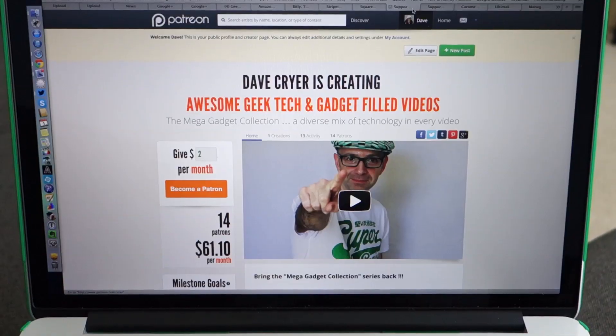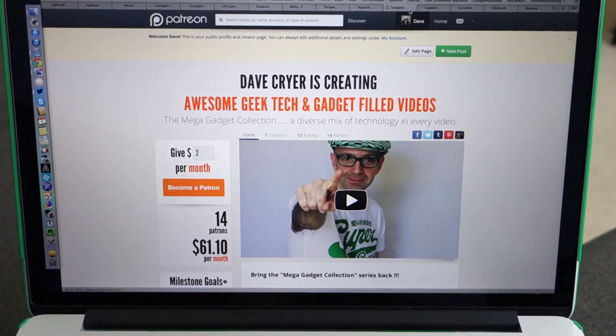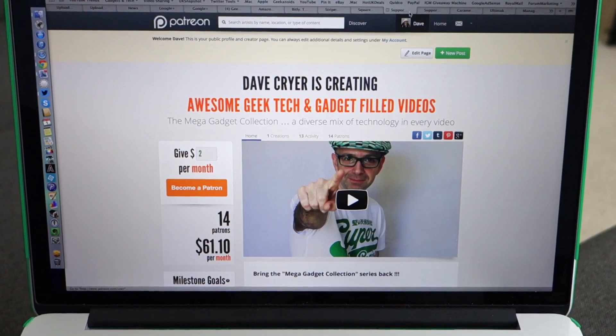There are three main ways you can get me questions. The first one is via Patreon — I'll leave a link to this in the video description. You can support me by making a small monthly contribution and it gets you various perks including priority on your questions for the Q&A sessions. You can also tweet me at Geekanoids using the hashtag GeekQA, or you can make a donation request — there's a link to that in the video description as well.